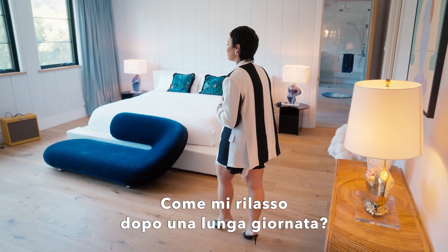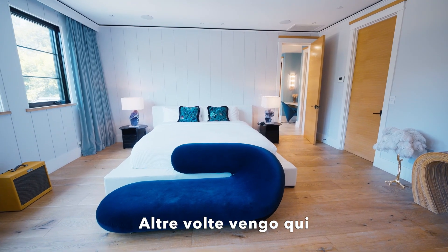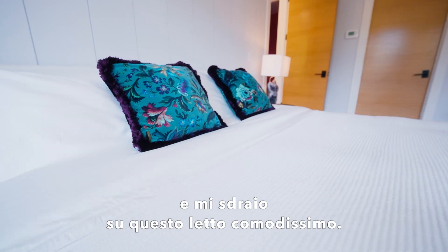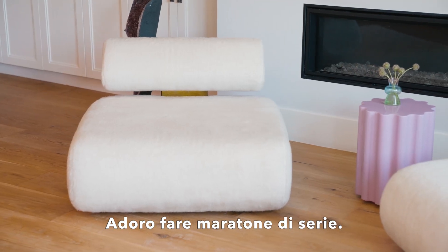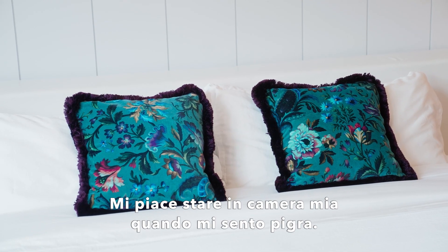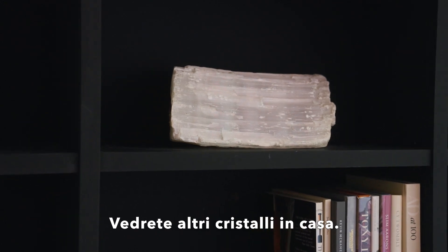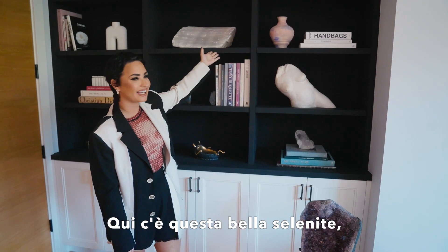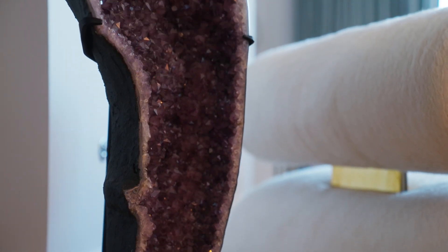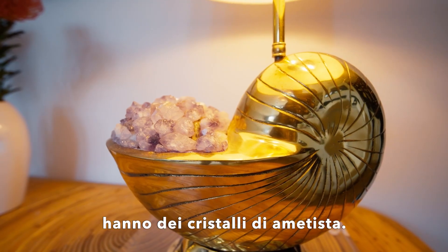How I unwind after a long day — sometimes I come in here and play guitar. Other times I lay down on this really cozy bed and binge watch. Right now I'm rewatching Dexter. I like to spend my lazy time in my room. You'll see more crystals in my house — there's this big selenite up there, and a big amethyst. And on all the lamps in the room, they have amethyst crystals as well.